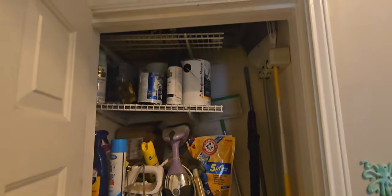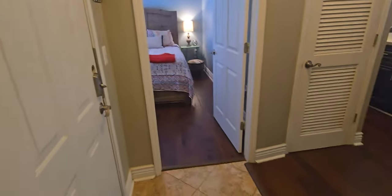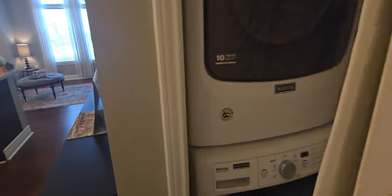There are soft-closed drawers in here too. And here are your stackables.